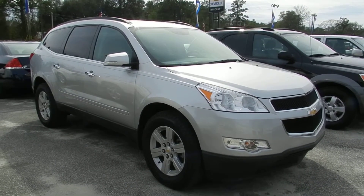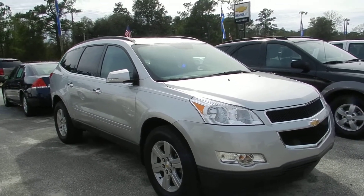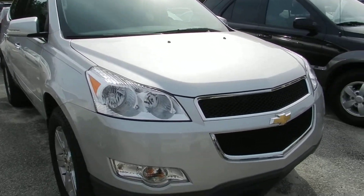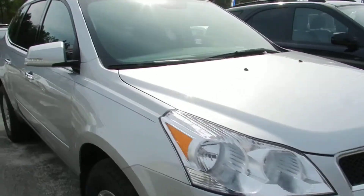Folks, this one just made it to the front line at Marchant Chevrolet. It's a 2011 Chevy Traverse, LT package, silver in color. Get a good look at her — fog lights on the bottom. It's a beautiful vehicle.